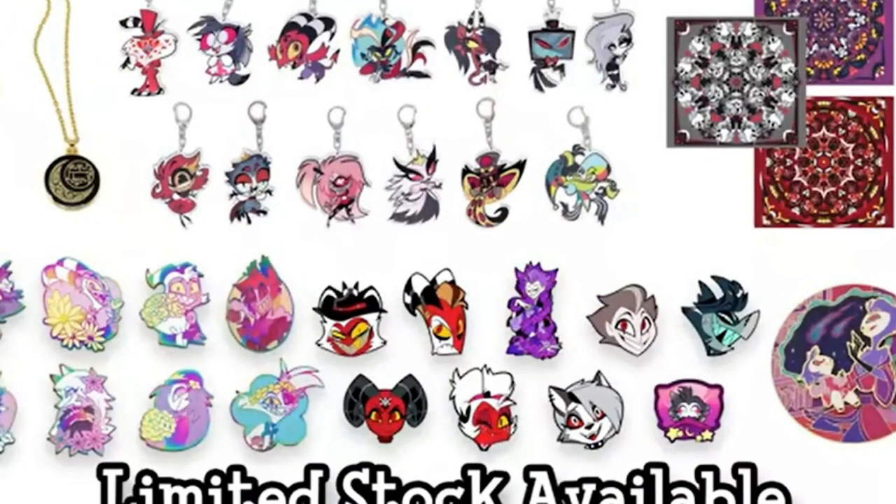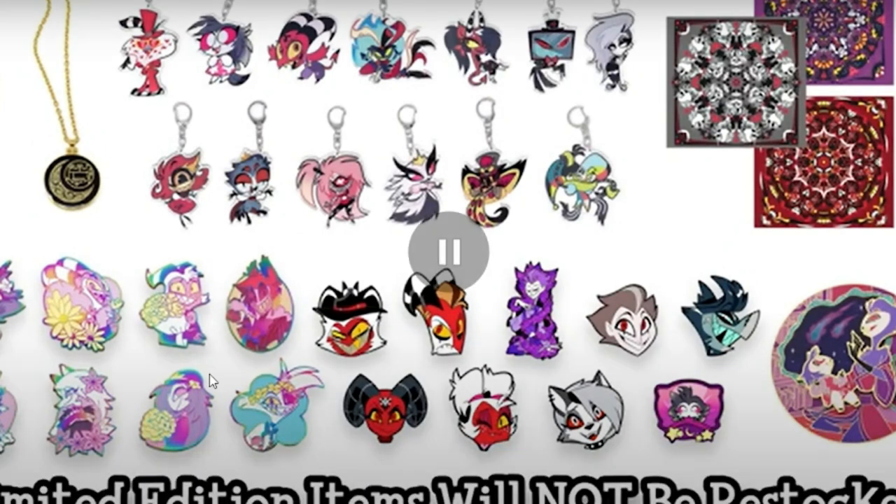It's limited edition and won't be restocked. These look cool — these headshots from the newly released characters. I don't know when we're gonna see Barbie Wire, but I do love her design. The Moxie in the human disguise looks kind of cute. This one apparently changes — it's one of those changing pins, so by the angle you look at it, it changes. I can't wait to get this one.